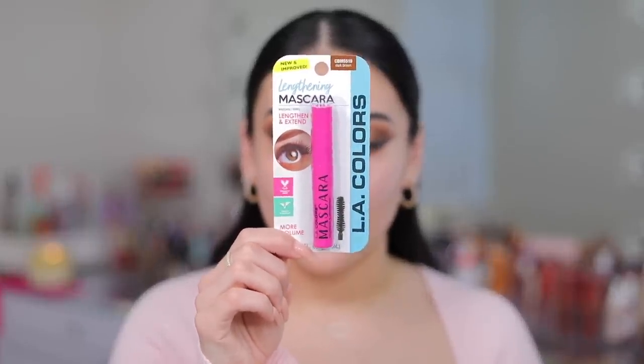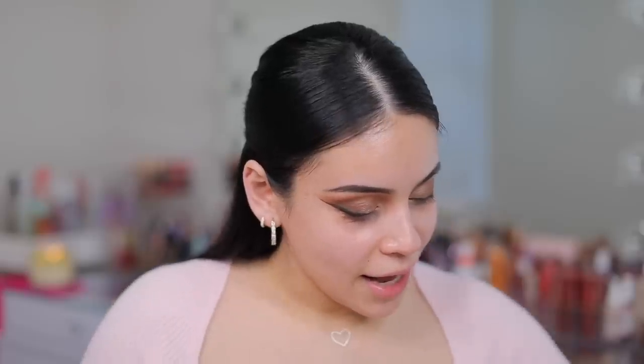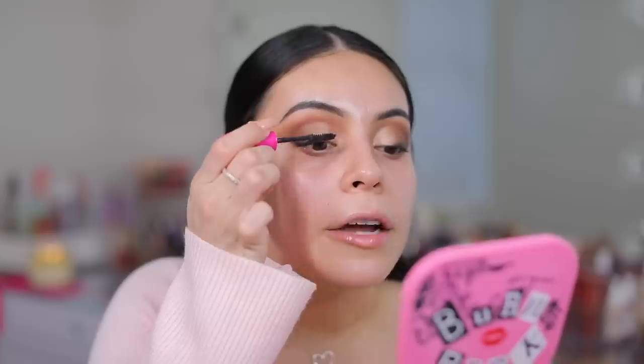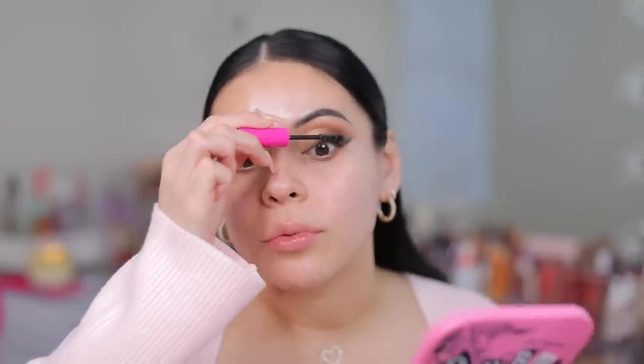Next I have a new mascara from LA Colors - the lengthening formula in dark brown. I figured I could use this for my lashes and to set my brows, and it says new and improved formula. Honestly, I don't ever have a lot of luck with Dollar Tree mascaras - they usually just don't show up. This wand looks pretty standard. It smells like a hair product, which is interesting! It does show up but it's a really light formula - it separates the lashes more than others I've tried from the Dollar Tree, but I'd probably save your dollar twenty-five for another drugstore mascara.